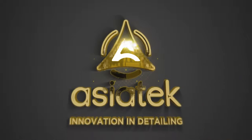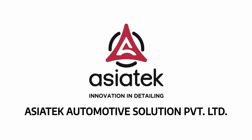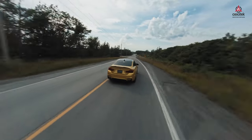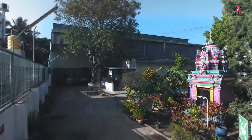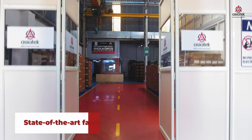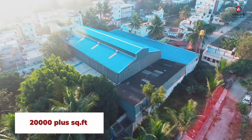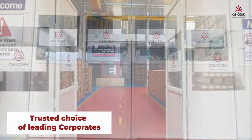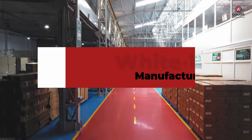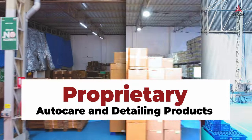Welcome to Asiatek Automotive Solutions Private Limited, your innovative partner in auto care and detailing. Owning a well-maintained vehicle is an unparalleled joy. At Asiatek, we have been crafting auto care and detailing products since 2016, setting the industry standard with our state-of-the-art 20,000 plus square feet manufacturing facility in Bengaluru. Asiatek today is the trusted choice of leading corporates and Fortune 500 automotive companies for white label manufacturing of proprietary auto care and detailing products.